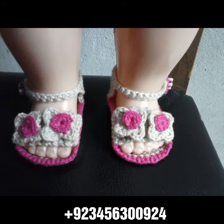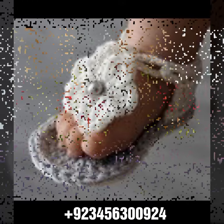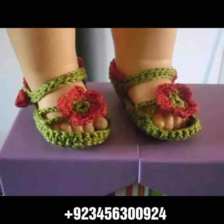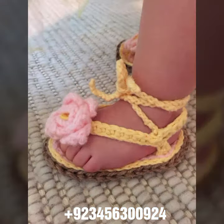Also crochet jewelry like crochet women necklace designs, ring designs, bracelet designs, and feet jewelry like crochet women anklet designs and baby anklet designs. I always try to bring useful videos and useful content for you.